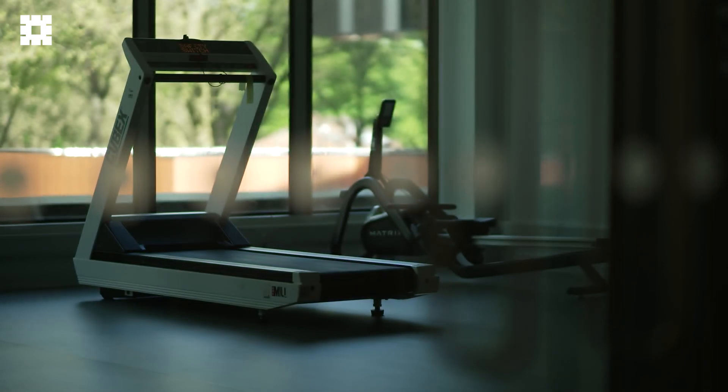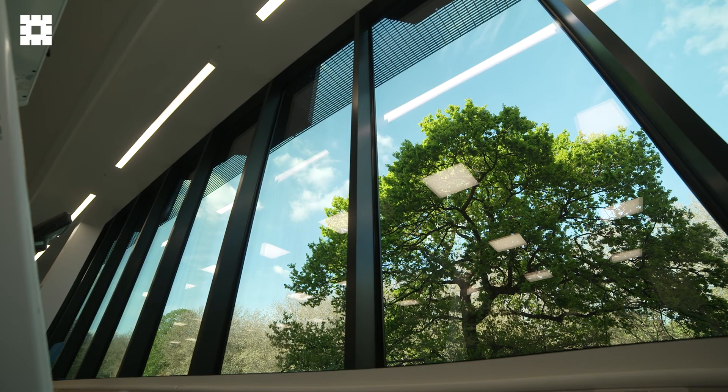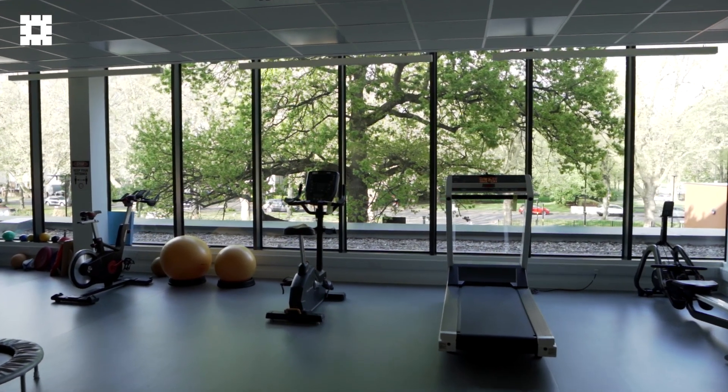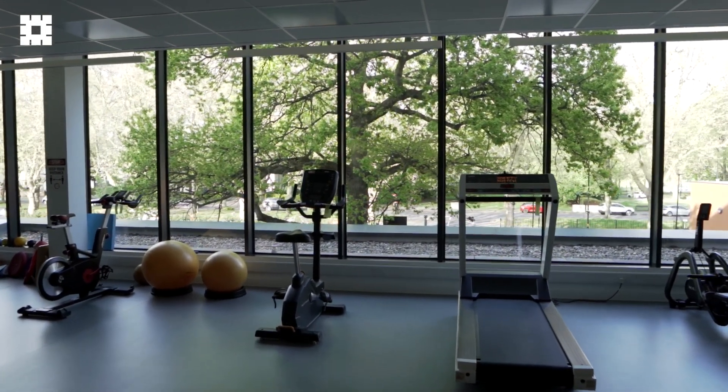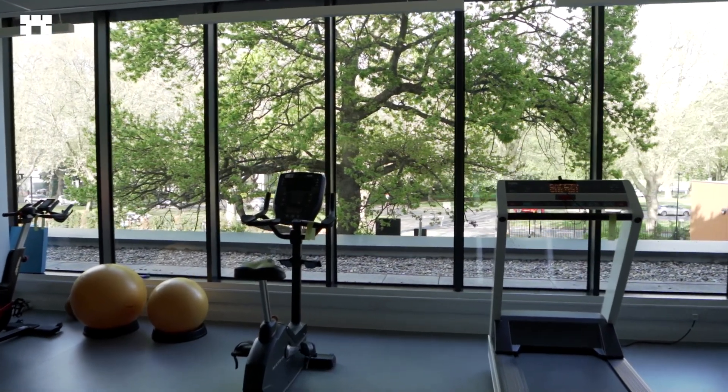We're a rehab centre, so people can come here not necessarily thinking they're going to a hospital, but to really focus on themselves. Having the open areas and long windows with the light coming in and being able to see outside while you're exercising adds that sense of it. Going forwards, it's easier for them to see the outside world as they're doing things and think, I'm getting there, I'm almost there — so it kind of encourages them with their treatment.